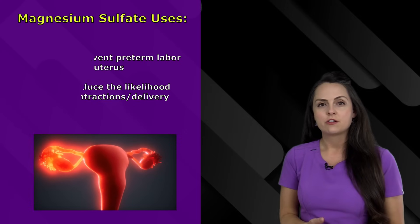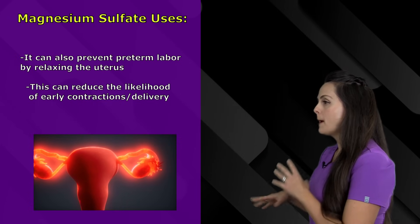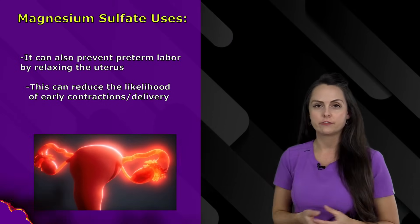Another thing that magnesium sulfate can help treat is preterm labor — it can actually help prevent it by relaxing the uterus, which will hopefully prevent early contractions and early delivery.